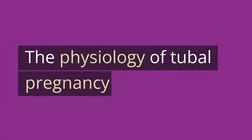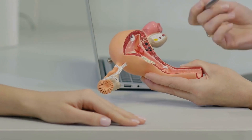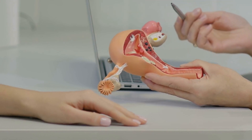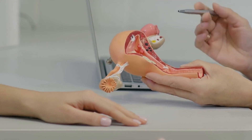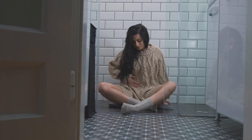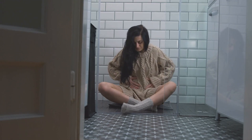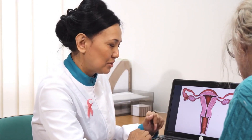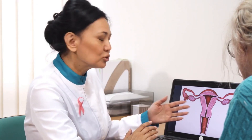The physiology of tubal pregnancy: the endometrium of the uterus has thickened. The corpus luteum hormones cause the uterus to enlarge. The uterus grows in size as pregnancy manifests on the woman's body, as do other changes in the uterus. Blastocysts burrow quickly through the muscle, embedding in the tube's muscular wall.